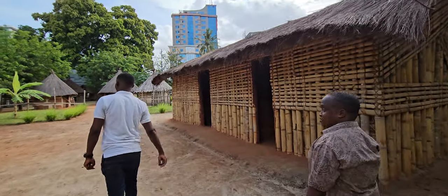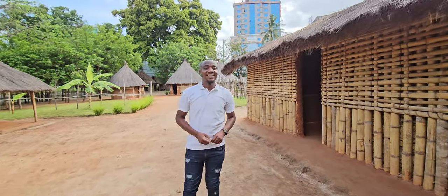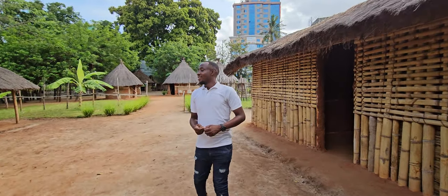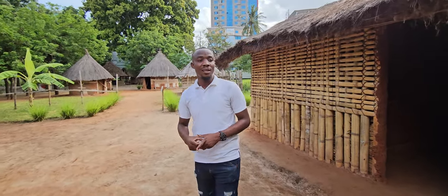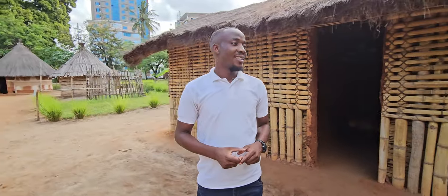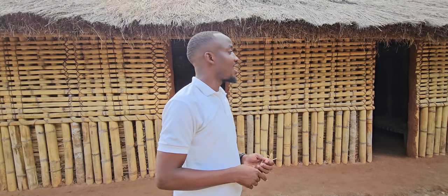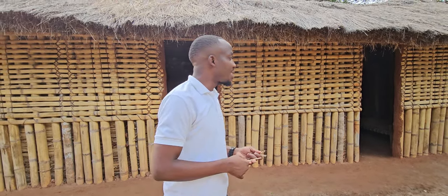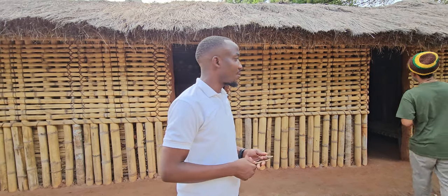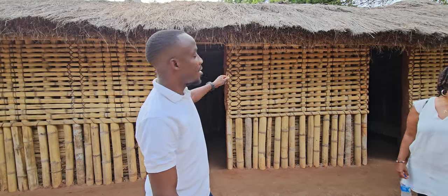We're here at the Village Museum in Dar es Salaam. These are the Nyakyusa — they normally have about three houses: the father's house, the young man's house, and the mother's house. Here, this is the father's house.